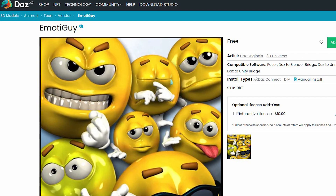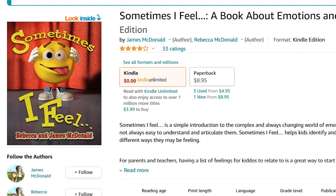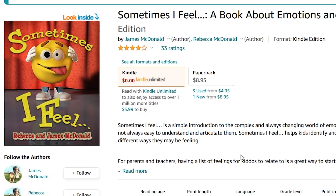Considering that the asset is free to use, it can be seen as a multi-purpose tool for many different projects. This is how the Emota Guy can be seen in children's books.